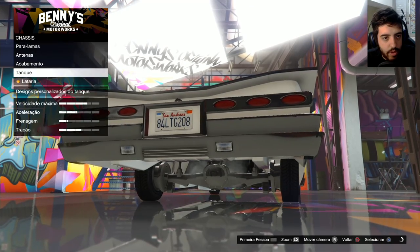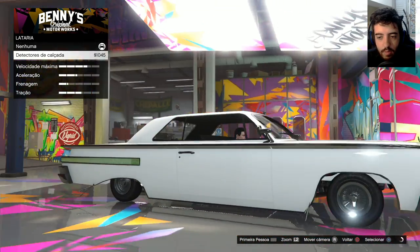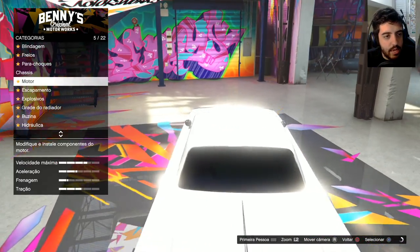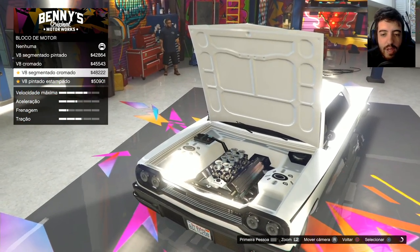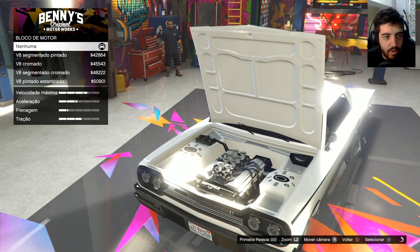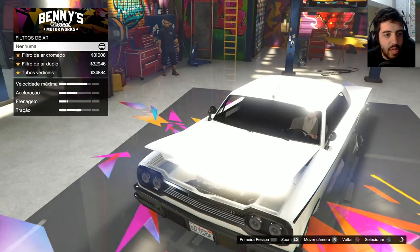Eu pago 7 mil dólares para ver embaixo. Lataria. Tem o bagulhinho ali de calçada. Motor. Bloco do motor. A gente consegue... Caralho! Dá para mexer até na parte interna do motor do bagulho, velho. Olha o V8 pintado e estampado. Tu tá maluco? É muito dinheiro, velho.